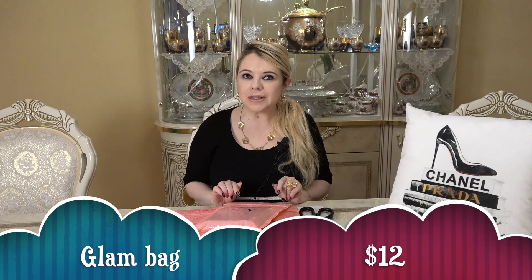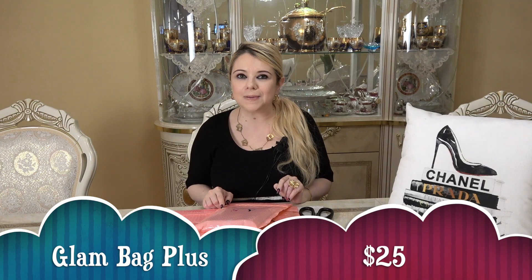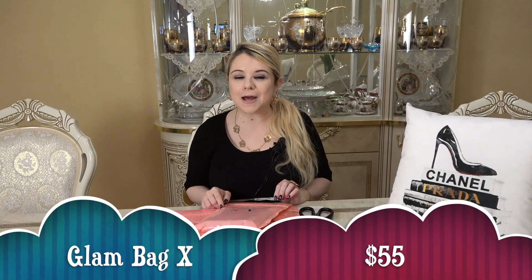There's the Ipsy Glam Bag which is $12 a month — you get one full-size item and the rest are deluxe samples. Then there's the Ipsy Glam Bag Plus which is $25 a month, you get five or six full-size products and you get to select one or two of them with the rest being mystery. Then there's also the Ipsy Glam Bag X at $55 a month — you get eight or nine full-size products usually worth $300 or more.